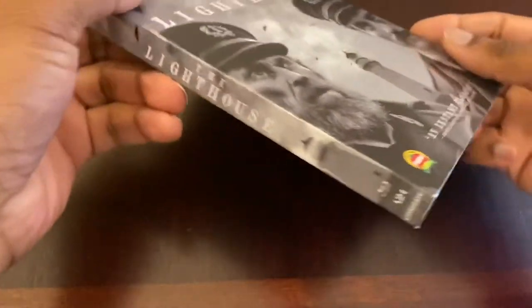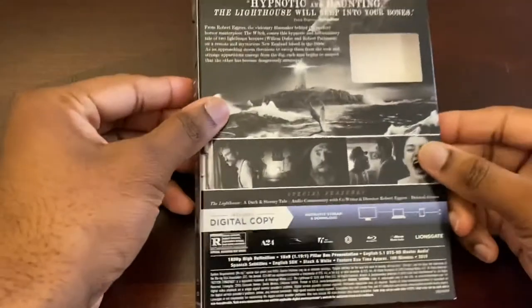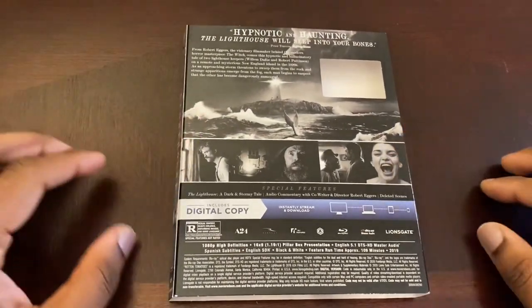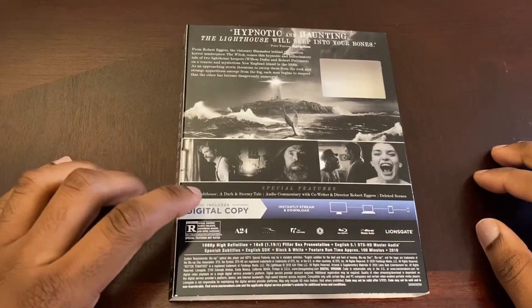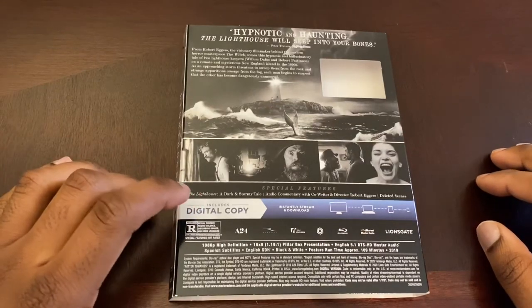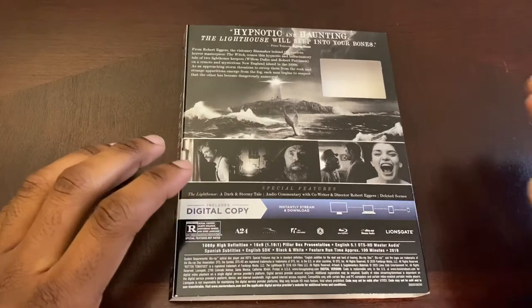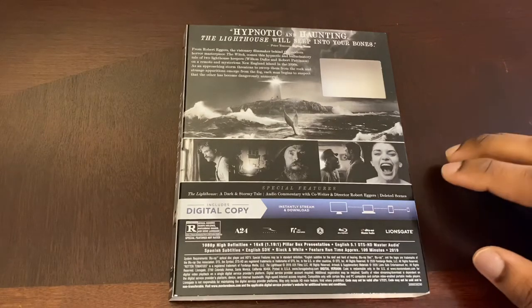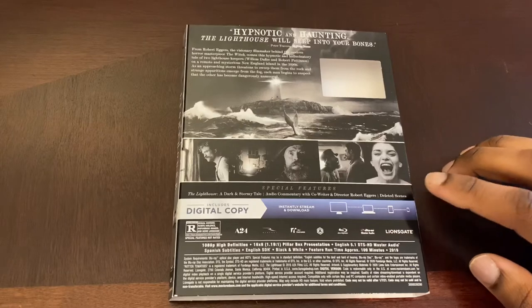Definitely excited to add this to my collection. Take a look at the spine — same on the other side. On the back, you can press pause to read the description and features. As far as special features go, we have 'The Lighthouse: A Dark and Stormy Tale' and a commentary by the director. I'm very excited to hear his thoughts on how he made this beautiful-looking film. We also have some deleted scenes.